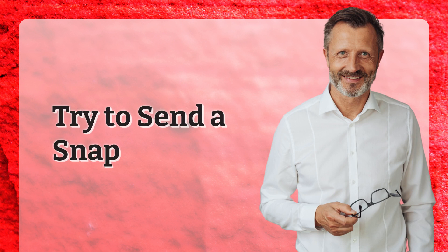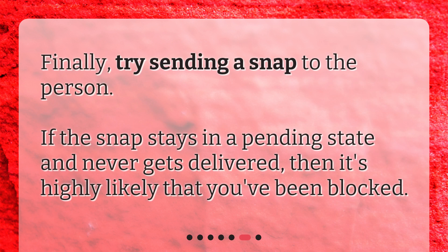Try to send a Snap. Finally, try sending a Snap to the person. If the Snap stays in a pending state and never gets delivered, then it's highly likely that you've been blocked.